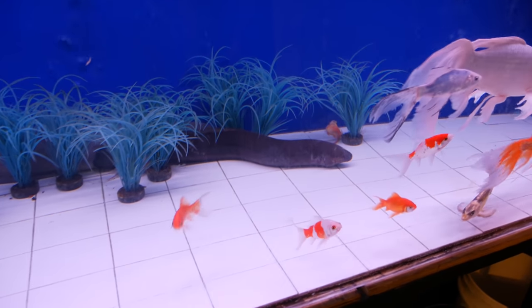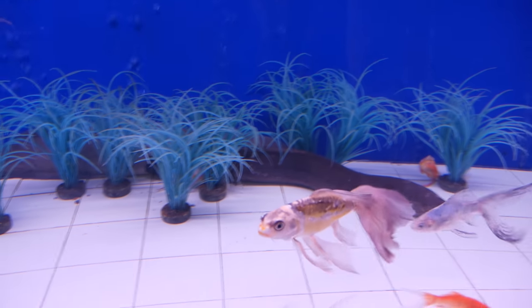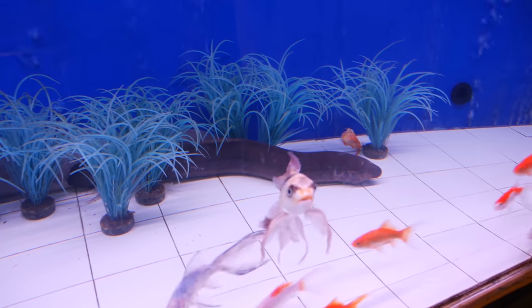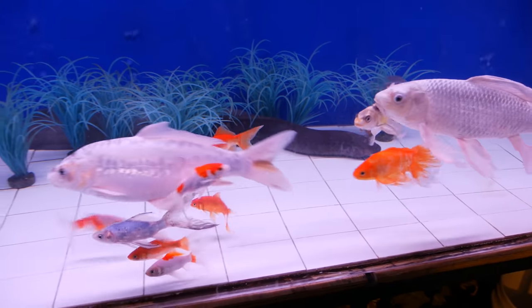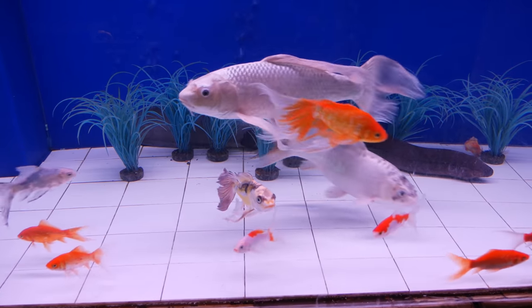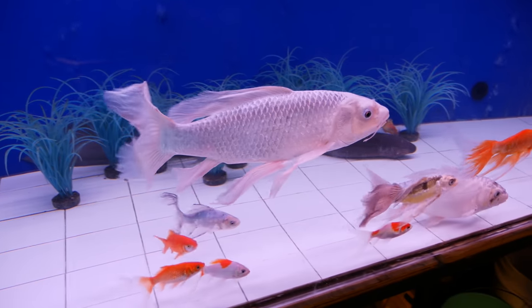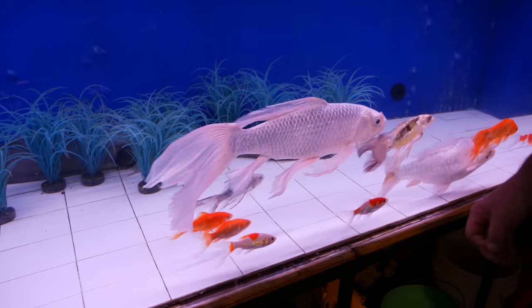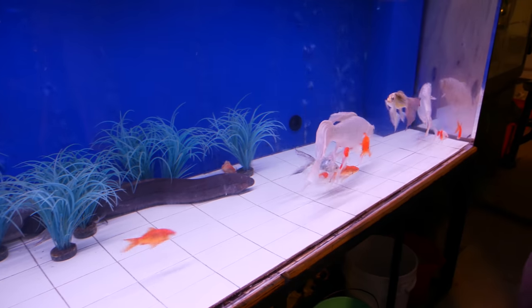It looks like the lungfish are starting to pick off the goldfish a little bit — there's a goldfish back there with his head missing. One of the lungfish got him, and she was upset about it. A comet is 50 cents at the pet store, but Tracy was like, 'Look how long their tails are, they're so beautiful.' She was about ready to cry when one of them was gone.